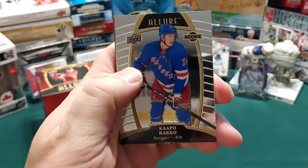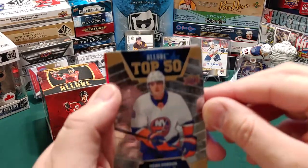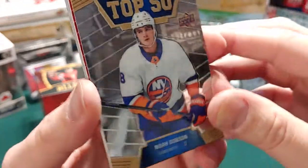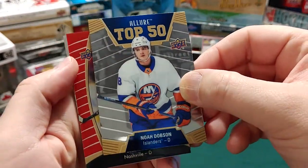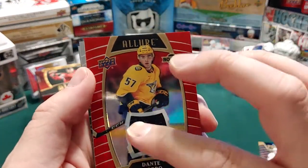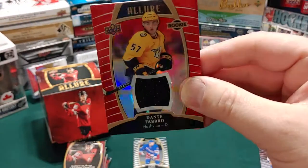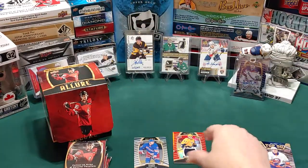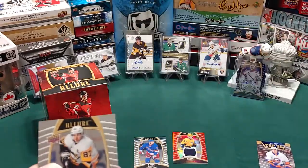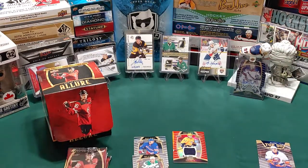We started off with a Capocaco rookie card - that's a nice start. We got Noah Dobson Allure Top 50. And we started off with a jersey swatch - Dante Favro rookie jersey swatch. Not numbered, but still a nice card with a lot of reflection and refraction to them. Joel Esperance rookie card. Really, the only base card we got was Sidney Crosby, and if you're going to get a base card, that's a nice one to get.